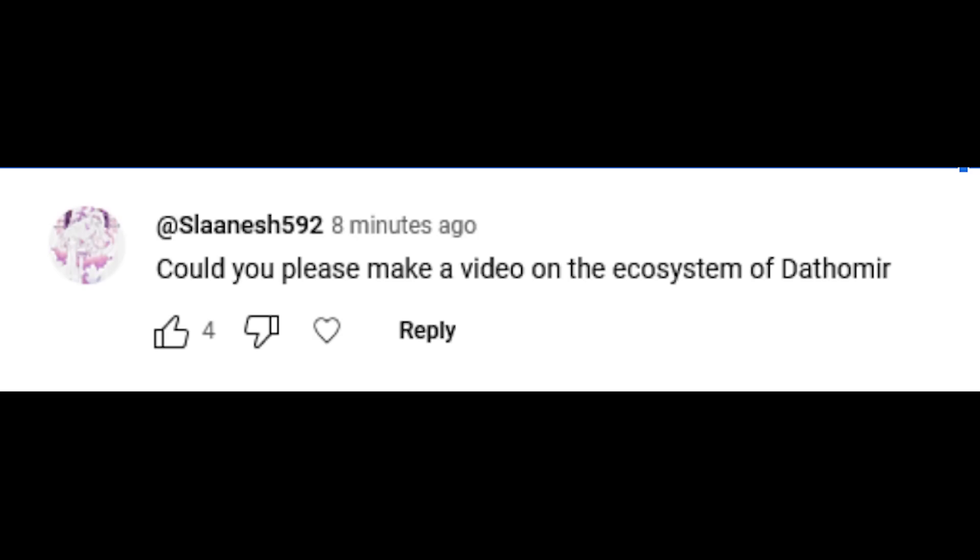Hello there friends, welcome back to another episode of Generation Tech, my name is Alan. So Solanesh, the god of gaudy ass Louis Vuitton jumpsuits and pearlescent wrapped BMWs, asked us a while ago to make a video on the ecosystem of Dathomir.